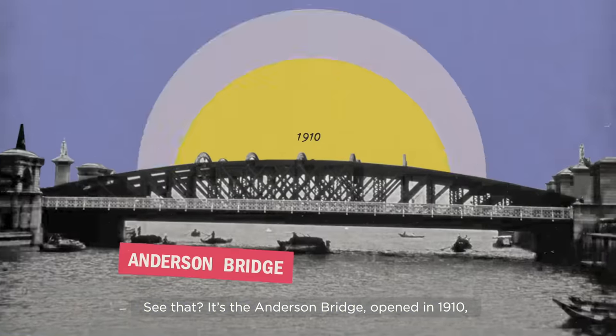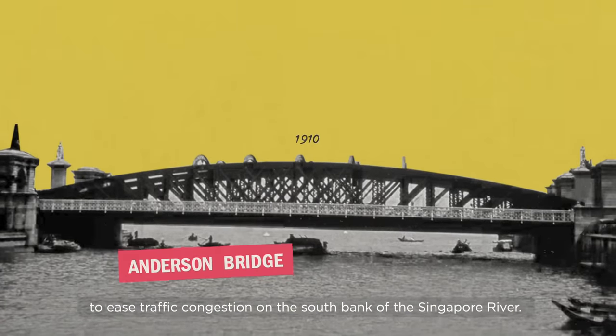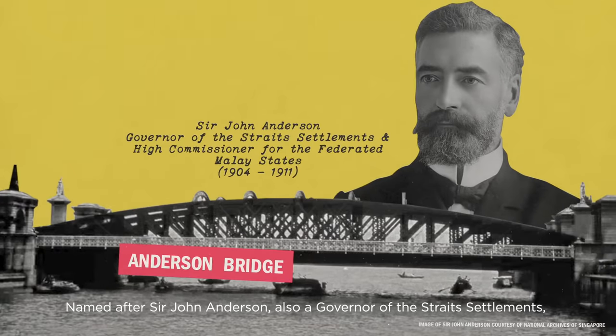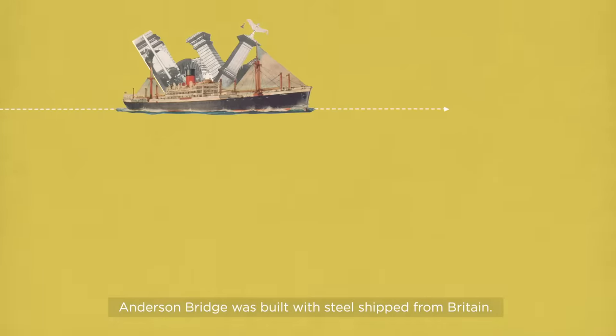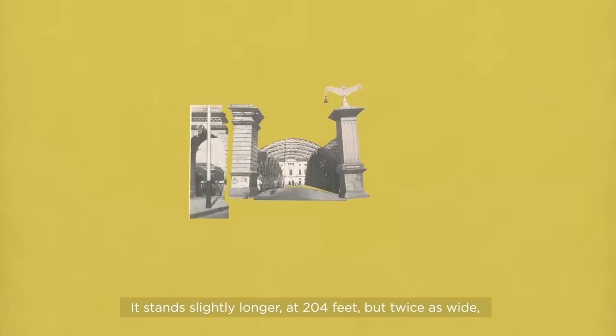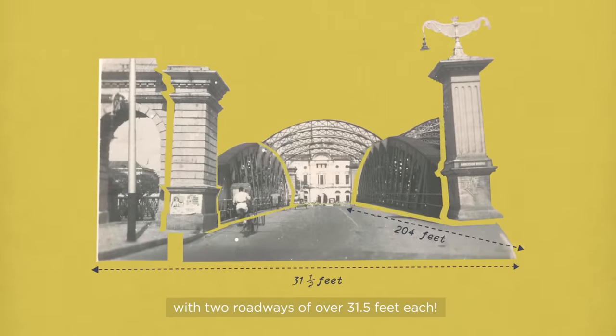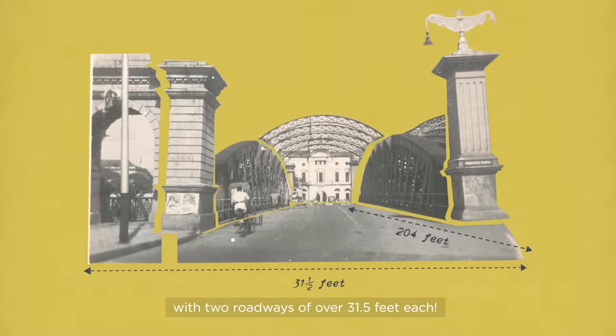It's the Anderson Bridge, opened in 1910 to ease traffic congestion on the south bank of the Singapore River. Named after Sir John Anderson, also a governor of the Strait Settlements, Anderson Bridge was built with steel shipped from Britain. It stands slightly longer at 204 feet, but twice as wide, with two roadways of over 31 and a half feet each.